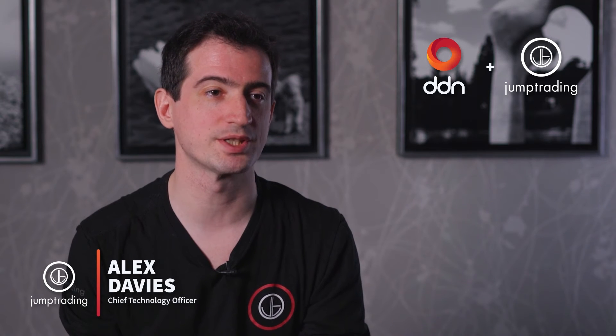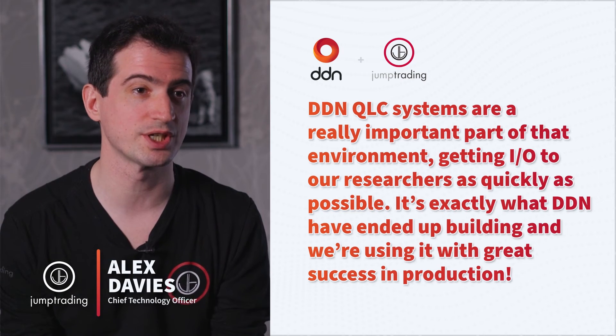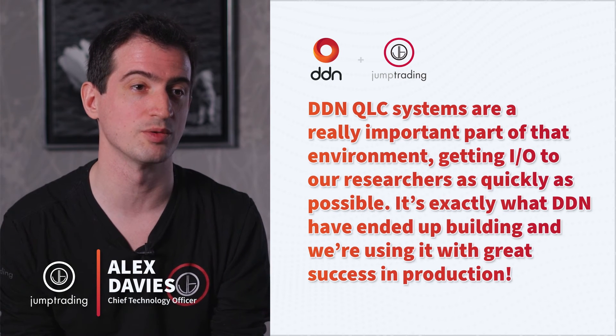The research is what we consider makes us unique. And if our research is better than our competitors, then we will make money. And if it's not better, we will not make money. So our investment in our research infrastructure is super important for us. DDN QLC systems are a really important part of that environment — to get IO to our researchers as quickly as possible.